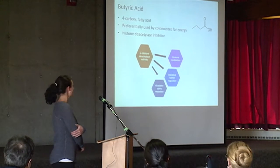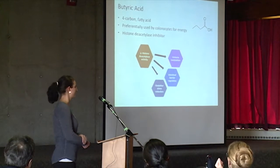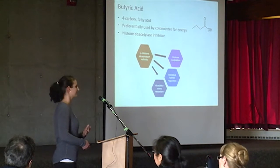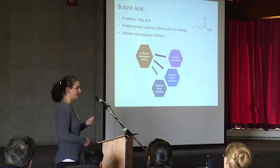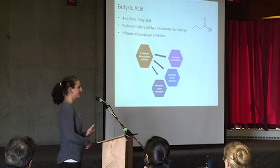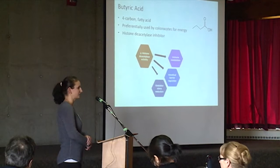Butyric acid is a 4-carbon fatty acid, and it is produced in the GI tract of chickens by the microbiome there, and it's used by the colonocytes for energy. It's also absorbed by these colonocytes, and it acts as a histone deacetylase inhibitor, so it has an effect on gene expression in the gut, and specifically effects have been seen on immune modulation, intestinal barrier regulation, and oxidative stress reduction.